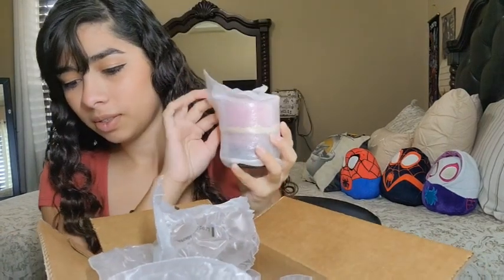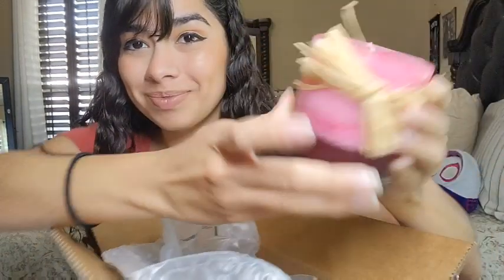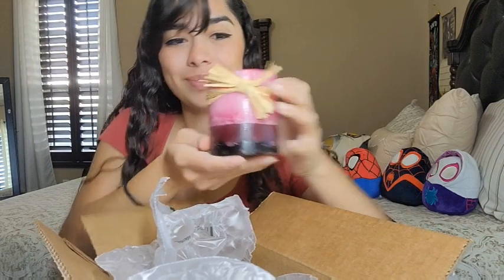Okay, so this is a candle — ginger peach. It smells so good.